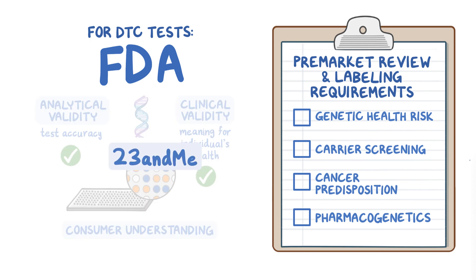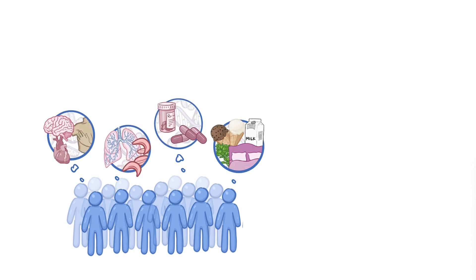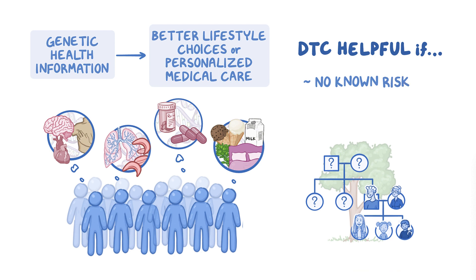23andMe was the first DTC company to receive FDA authorization for tests in each of the four health categories. Regulatory oversight of all types of genetic tests is evolving in real time as testing expands and has more relevance to health. To summarize, millions of consumers are curious about genetics and have taken DTC tests. Many are looking for genetic health information so they can make better lifestyle choices or perhaps benefit from more personalized medical care. DTC can be particularly helpful for patients not known to be at risk based on personal or family history and for patients who don't know their family health history.